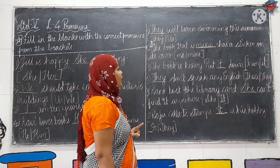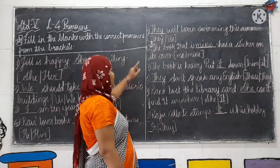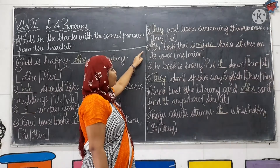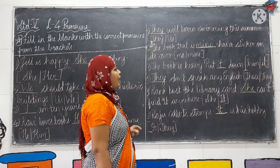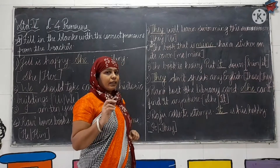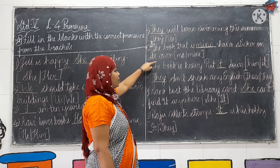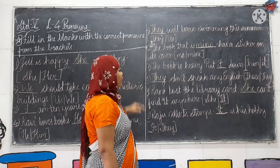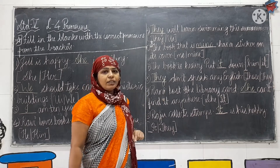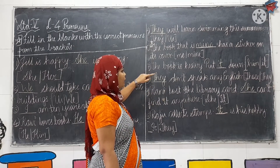Fifth: dash will learn swimming this summer. Two options are they and us; the correct answer is they. So: they will learn swimming this summer. Sixth: the book that is dash has a sticker on its cover. Two options are me and my; the correct answer is mine. So: the book that is mine has a sticker on its cover. Seventh: the book is heavy but dash down. Him or it? The correct word is it.